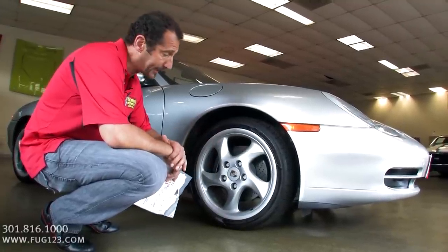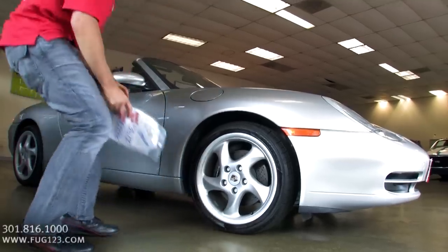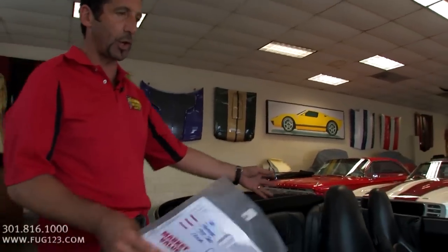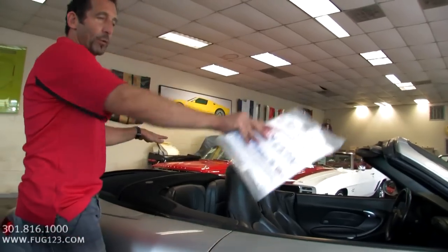We're looking at the Cabriolet, and it has some really nice features built in. Right here, it has rollover protection built in. In the case that the car would start to tip, this roll bar would shoot up, sitting level with the windshield, and it can protect the occupants inside the car. Nice feature — bet you didn't think about that.